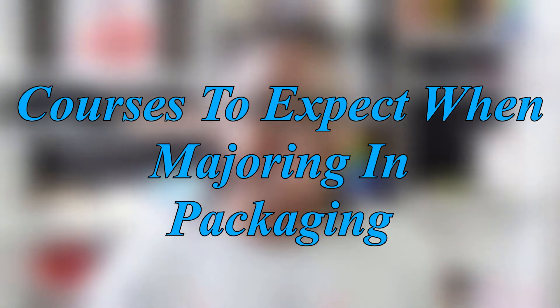The packaging major is quite competitive, so in order to be enrolled you will have to meet certain requirements. For example, at Michigan State you will have to have completed 56 credits by the time you're applying, and have completed specific courses with a minimum GPA of 2.0. Your cumulative GPA is also considered during the decision-making process.